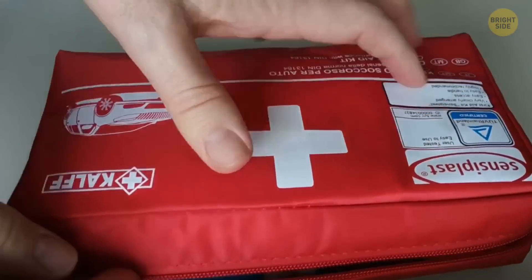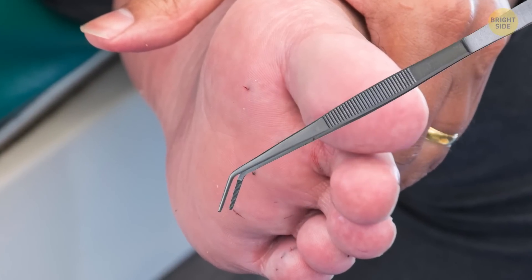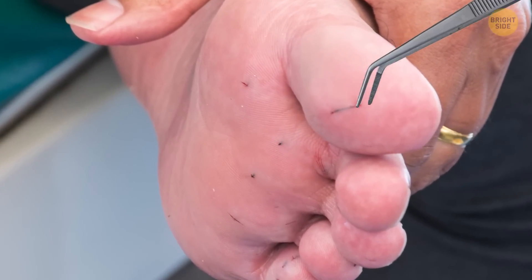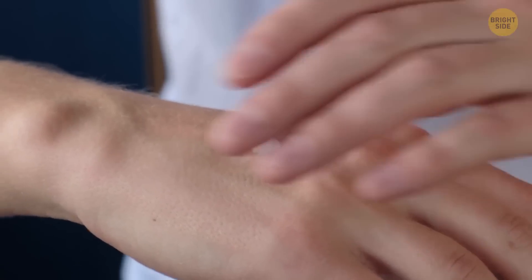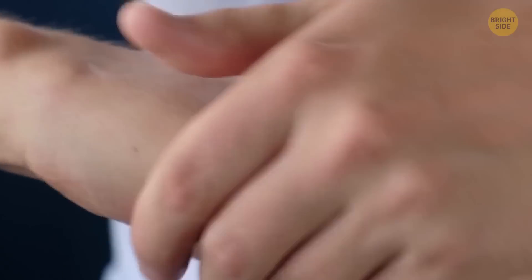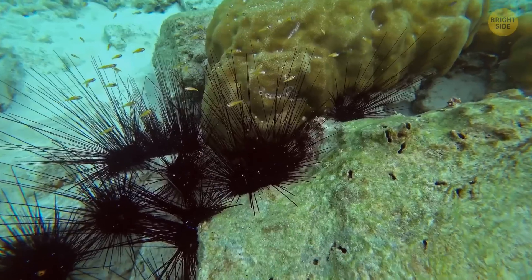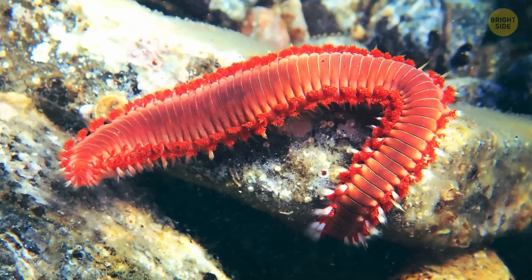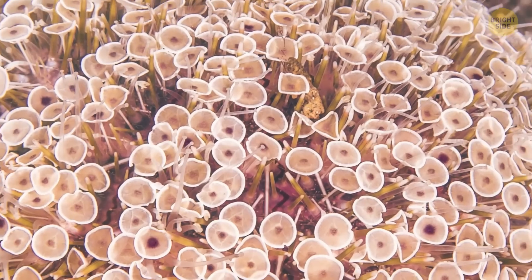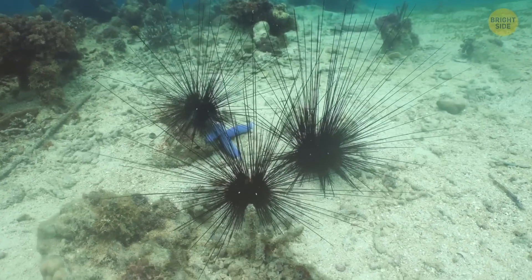For first aid after a sea urchin sting, soak the area in hot water for up to an hour and a half to break down the dangerous substance and alleviate the pain. Carefully remove the spines with tweezers, shave the area to remove pesky spikes, then wash the injured area with soap and rinse with fresh water. Apply topical creams if you have any, and watch for signs of allergies — contact a specialist immediately if you notice something unusual. And let's not forget that sea urchins are just one of many hazards of the deep; there are also bearded fireworms, puffer fish, and fire coral. Compared to some of those other creatures, sea urchins are actually pretty tame.